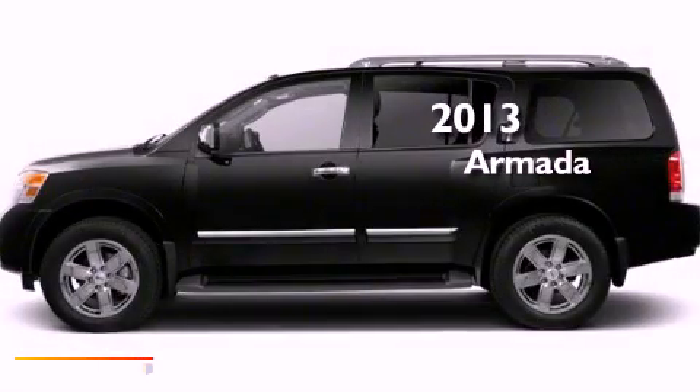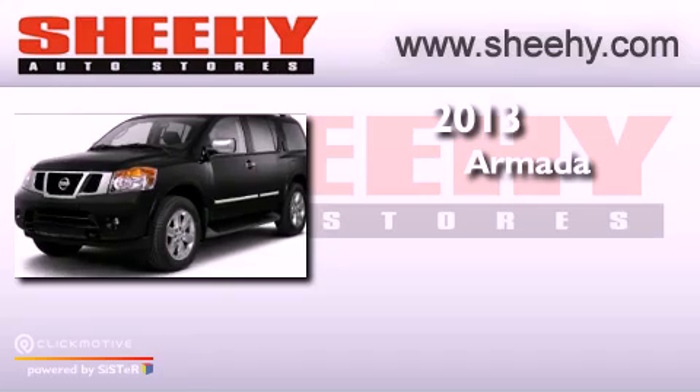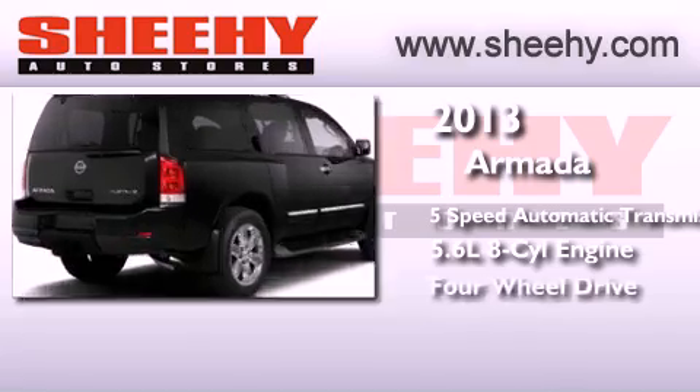This is a brand new 2013 Nissan Armada. This SUV has a 5-speed automatic transmission, a 5.6-liter V8, and 4-wheel drive.